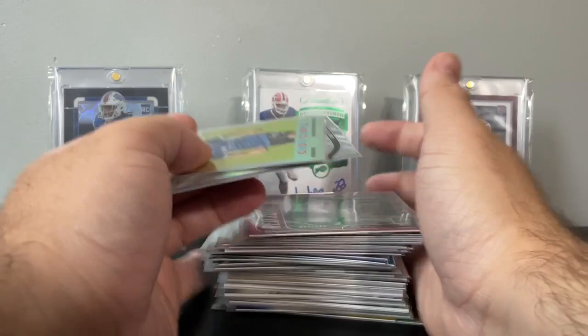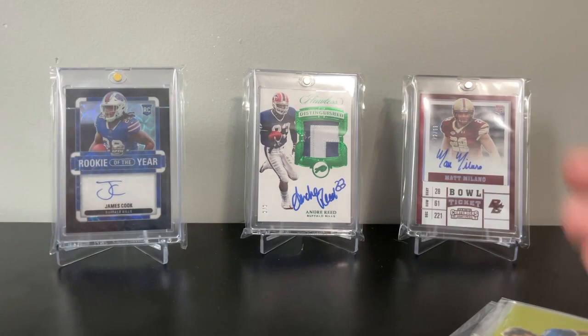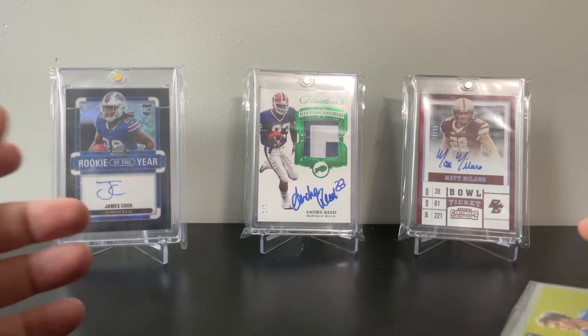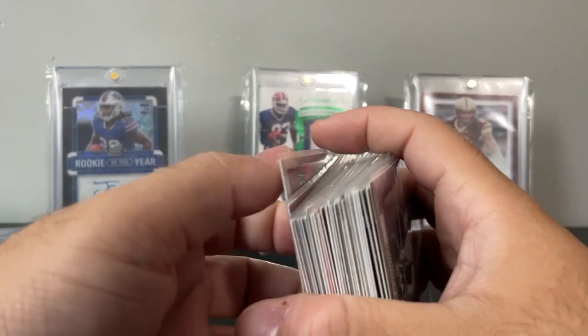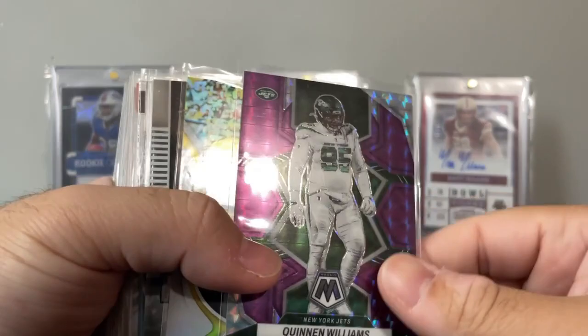I'll be showing all these cards here, plus one top card at the end. The way the bins work at my LCS is it's a dollar box, but if you get enough they're 50 cents a piece — 10 cards for five dollars. I usually take them out in multiples of five. If you get five cards it's three dollars. I found some unbelievable stuff this time, and I want to show off some stuff from past trips so you get a gist of what to expect.